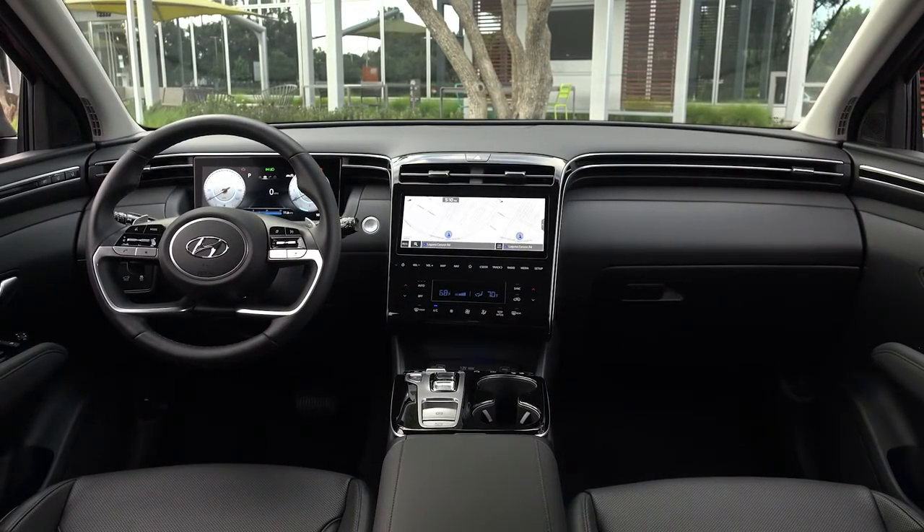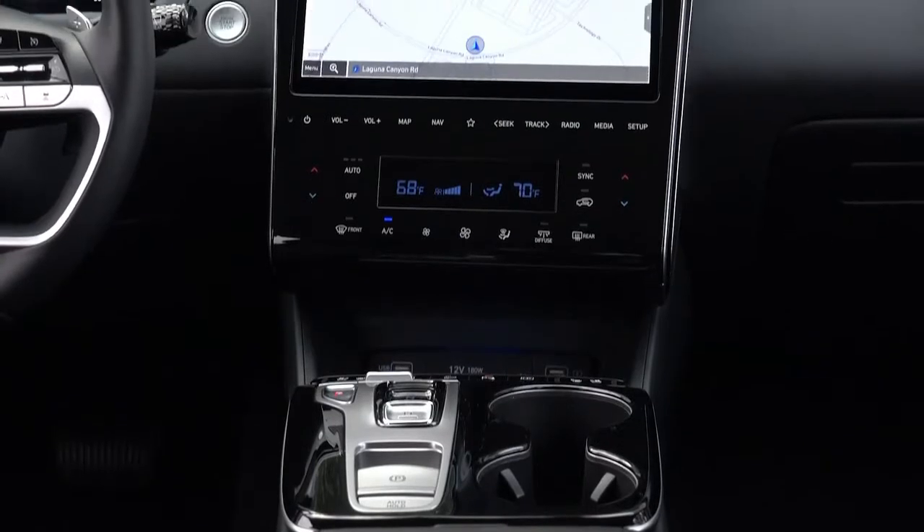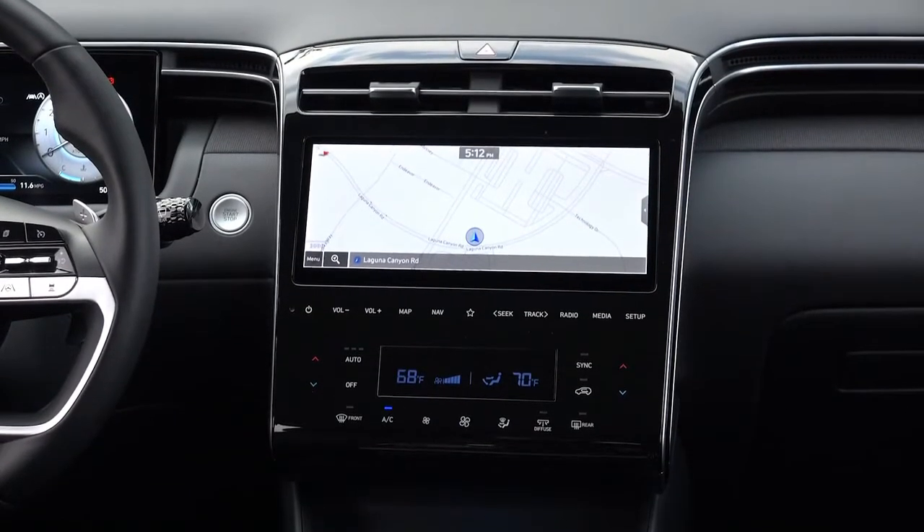Tuxen's second-row seats feature fold and dive functionality for easily optimized reconfiguration capability between passengers and cargo. For extra convenience, a release lever for this function is also located in the rear cargo area.